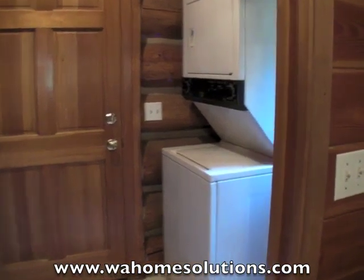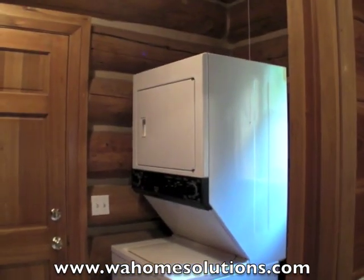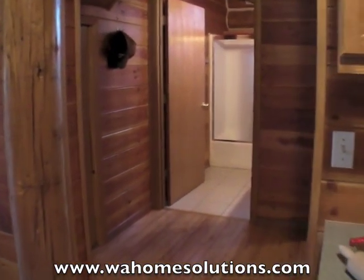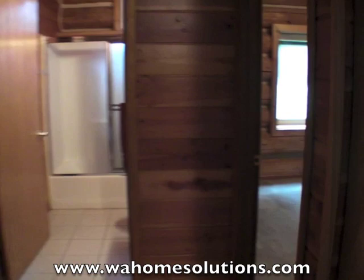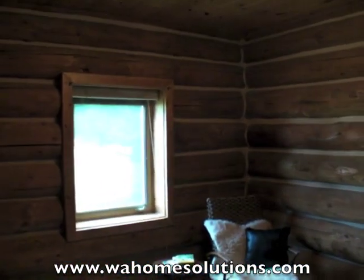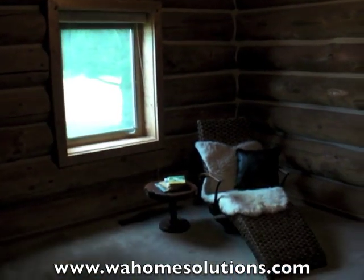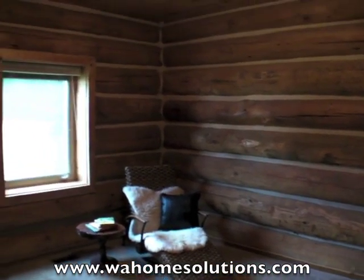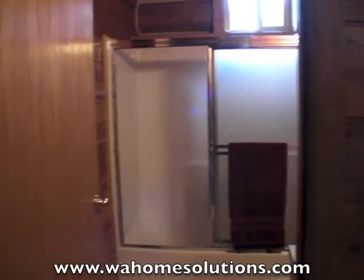Here's the utility area with washer and dryer. That door's going to lead to the backyard. Now, as we walk down the hallway, we'll see the first bedroom. And also on the main floor, we've got a full bath.